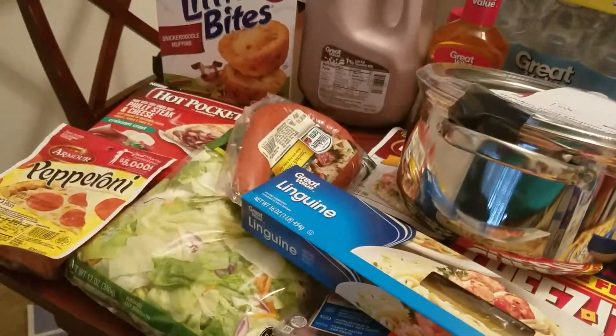I purchased the Prego sauce — normally I get the Prego with the green pepper and mushrooms, but they didn't have any, so I'm gonna try the flavored with meat Italian sauce. I also purchased rubbing alcohol, which is only 88 cents at Walmart.